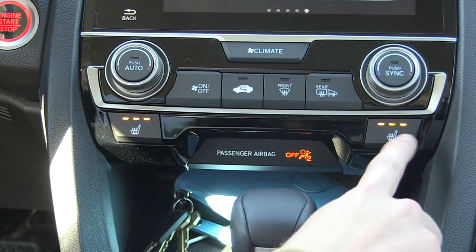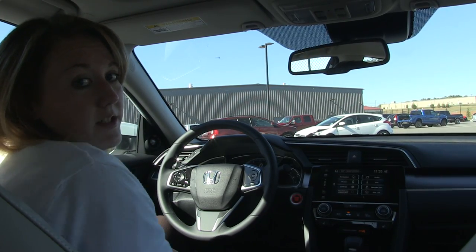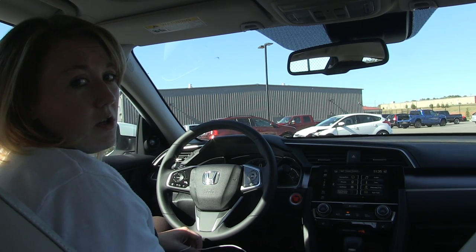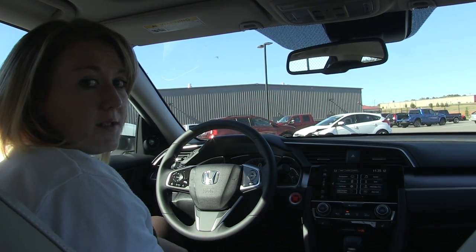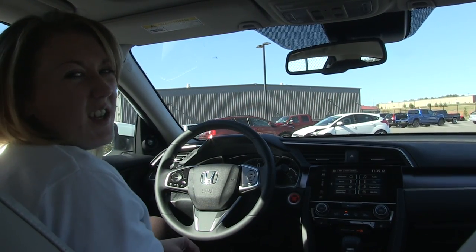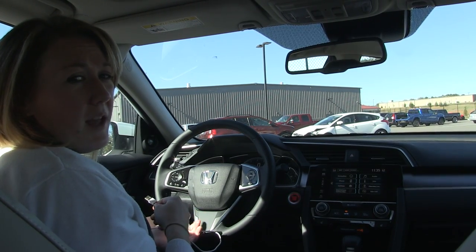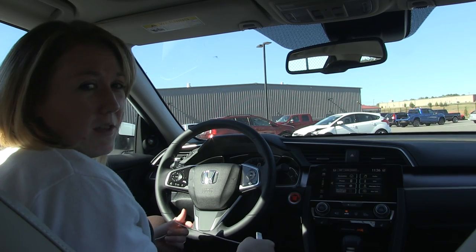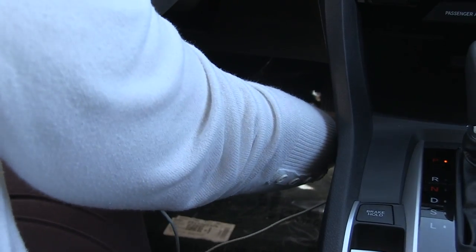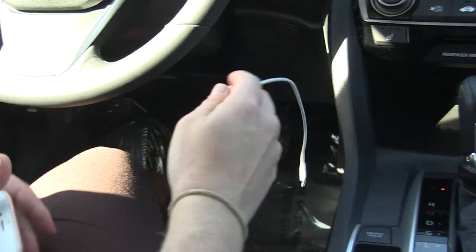Now I'm going to show you how to use Apple CarPlay, which is very popular, or Android Auto — whatever phone or device you have. You can hook up your phone in the Civic and it'll actually show on the screen for you, so you can customize it to your liking. You can get an EX model and have navigation without paying for the built-in navigation — just using your phone's data. I'm going to go ahead and plug in my USB port down here.